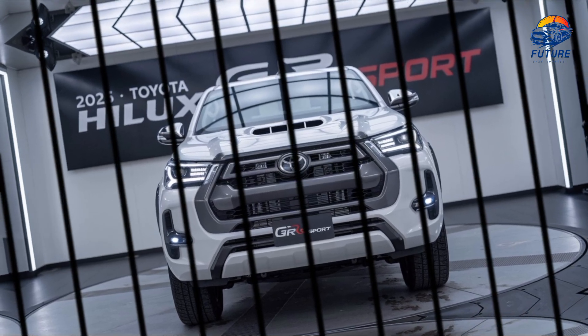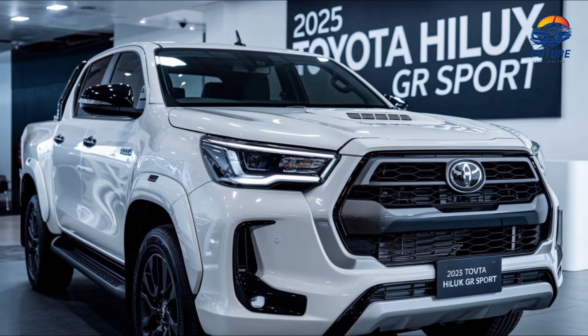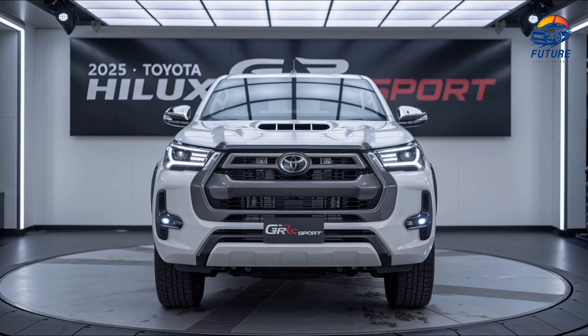The 2025 Toyota Hilux GR Sport isn't just a truck — it's a way of life. Whether you're chasing adventure off-road or cruising through the city, this is the ultimate pickup for those who dare to push boundaries. Unleash the power, experience the thrill. The 2025 Toyota Hilux GR Sport — ready for anything.